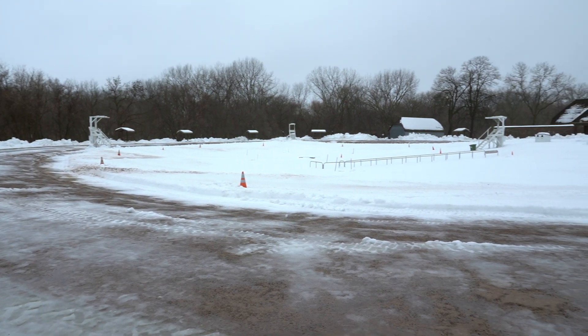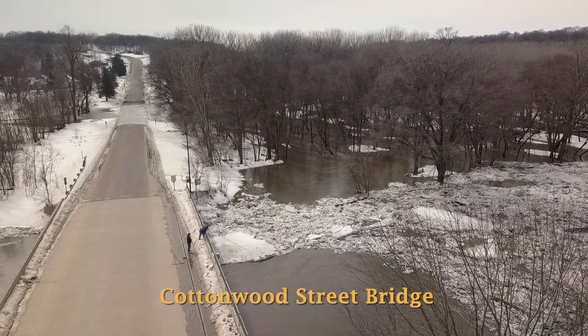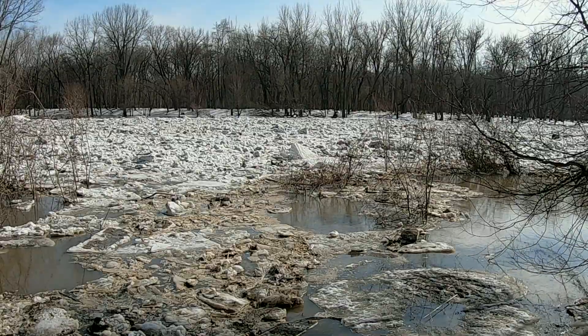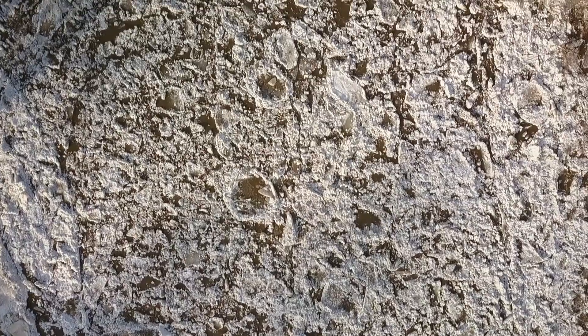According to the Weather Service, the predictions are that we could see historic flood levels again. They have a probability calculator that says the maximum we could see is between 22 and 24 feet, depending on how you read the graph. Last year we saw flooding of 19.6 feet, which gave us a good level of where we would get impacted.